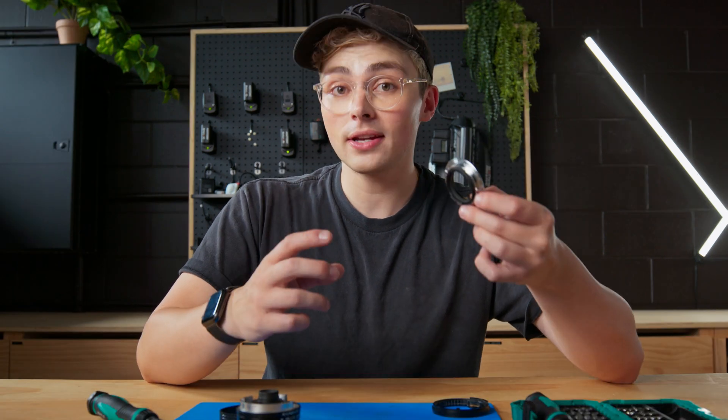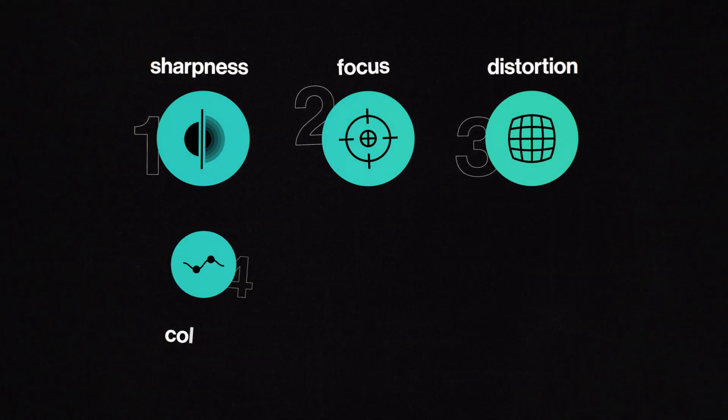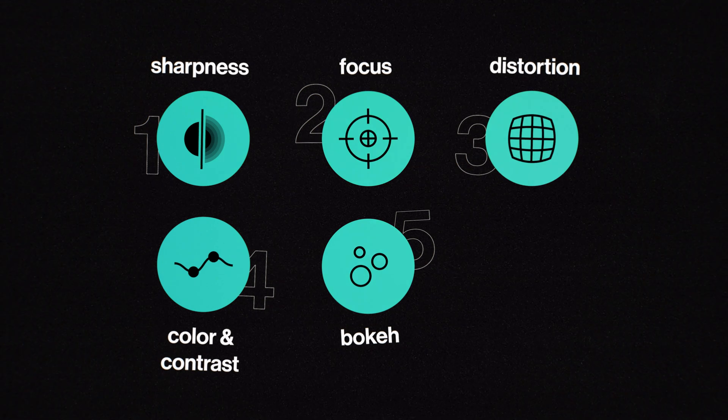The configuration and quality of these pieces is going to impact the image in six ways: sharpness, focus, distortion, colour and contrast, bokeh, and flares.